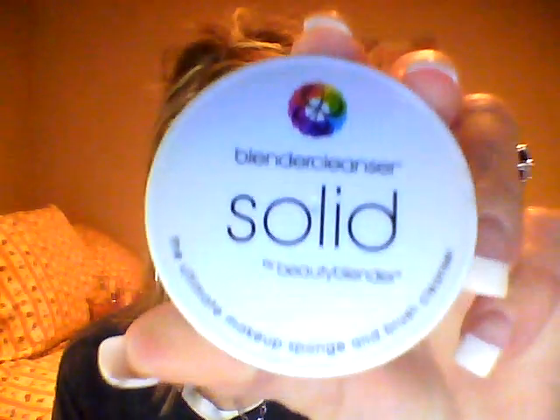I also have the Beauty Blender Solid Blender Brush Cleaner from Sephora — it's fabulous to wash your brushes. It has a little drain on the top, and you flip it over and there's the soap for your brushes. You get them wet, rub them in the soap, rinse in clean water, and let them dry upside down in a container or laid on a towel. With my empty MAC, I need to save five empties to get a new lipstick — my husband said five, I thought it was six, but sometimes they let me slide.